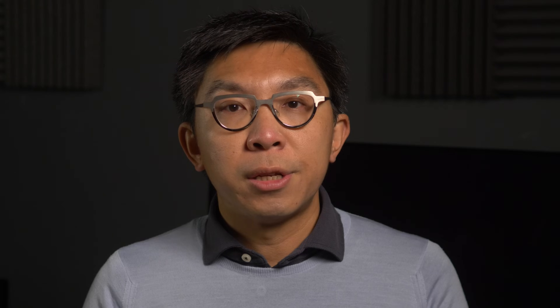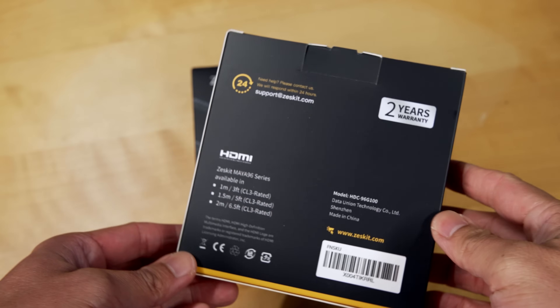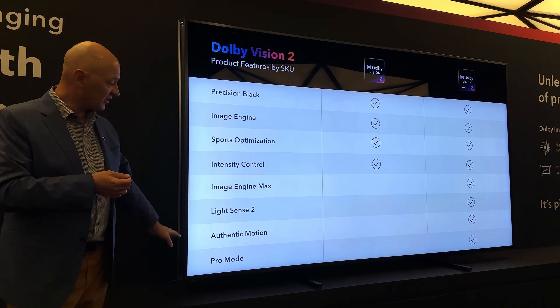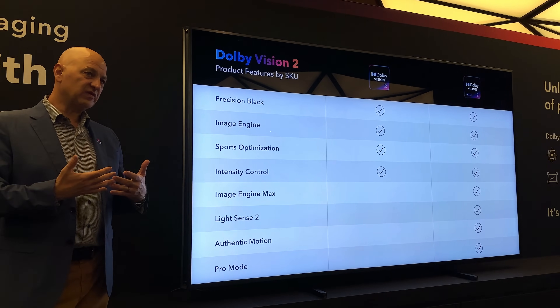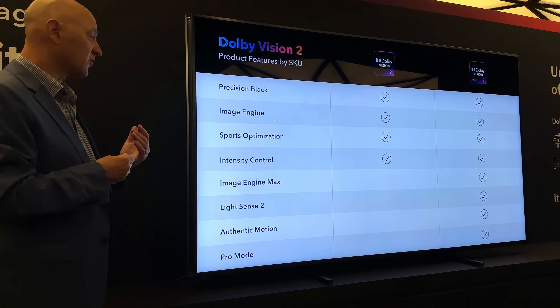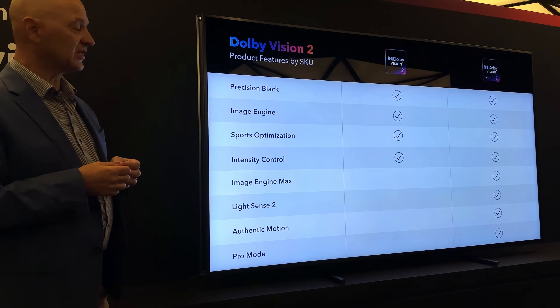Just as ZestKit's HDMI 2.2 cables prepare you for future resolutions, Dolby Vision 2 sets the stage for the next generation of HDR content. It's worth noting that only a specific tier of Dolby Vision 2 TVs will support Authentic Motion. To find out what features to look for and which TV brands are planning to support Dolby Vision 2, please watch my explanation video by clicking here.